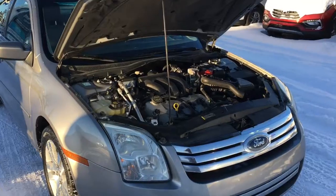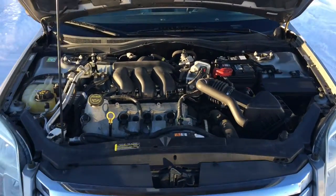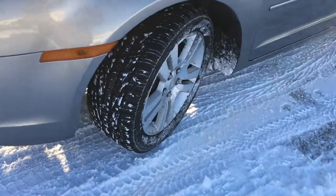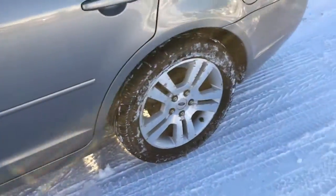Under the hood you'll find a 3 liter V6 engine. It's got 221 horsepower paired with a six-speed automatic transmission. This Fusion is a front-wheel drive, equipped with Goodyear tires paired with a set of 18-inch alloy wheels.